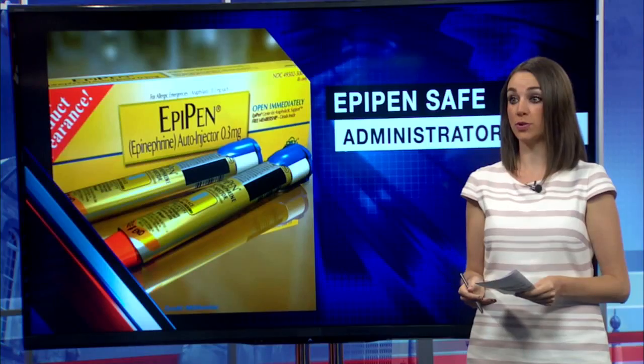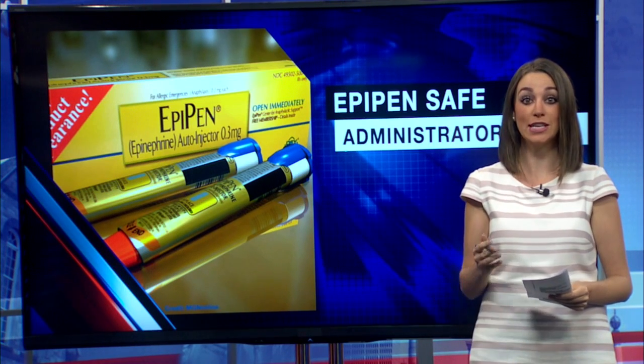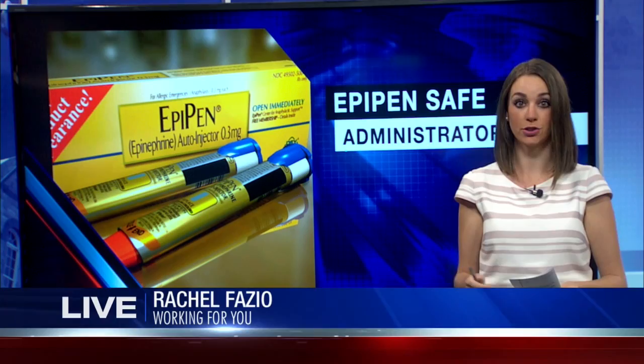A life-saving medication is breaking the bank. 22 News reporter Rachel Fazio found out if there's a way to save money on this necessary medication. The 400% price increase on EpiPens has many people wondering if there's an equally safe but cheaper alternative.